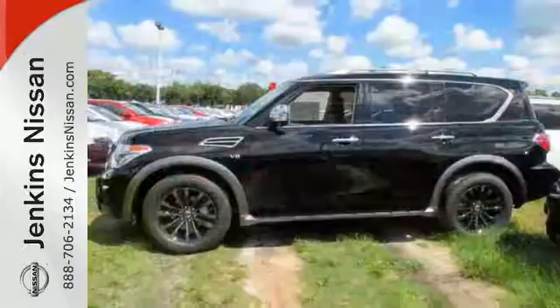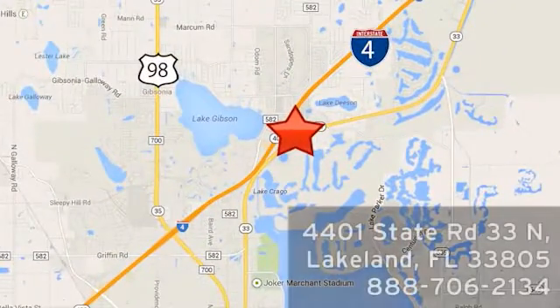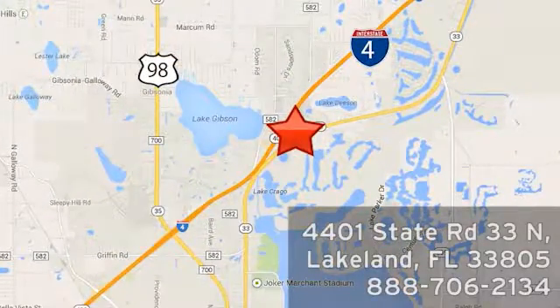Bring the family in for a test drive. At Jenkins Nissan, honesty is our policy. We're conveniently located at 4401 State Route 33 North in Lakeland, Florida.